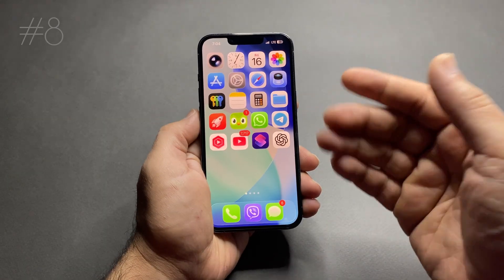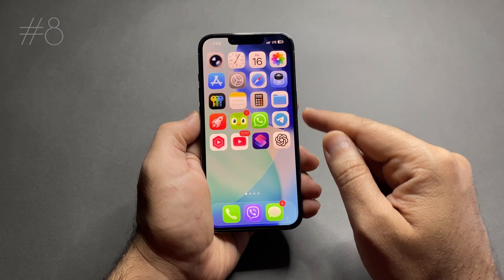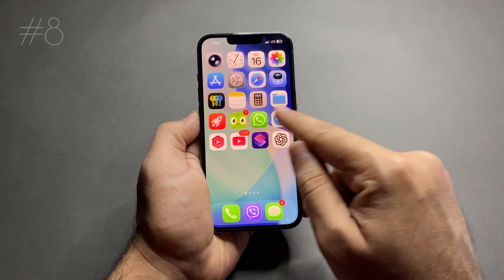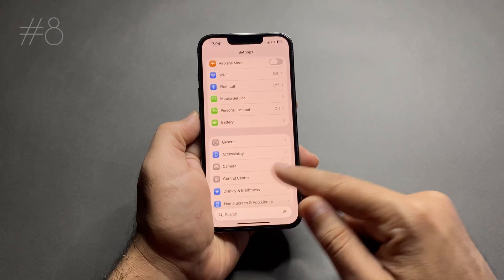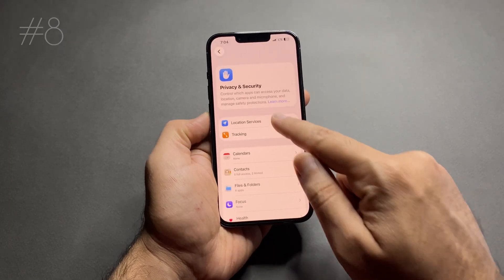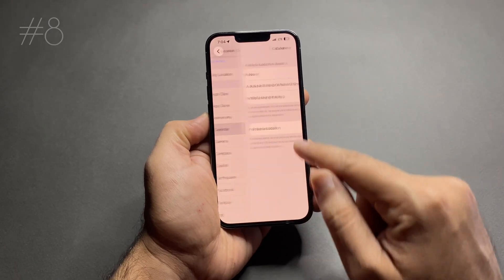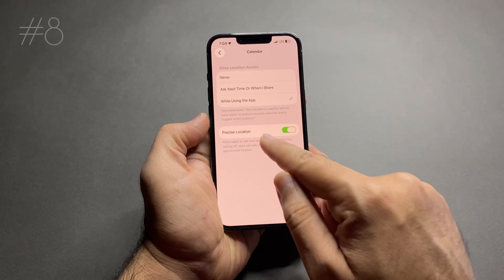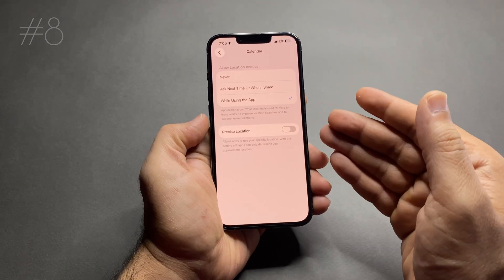Number 8: location services — this one is huge. GPS is very power hungry, especially when multiple apps use your location all day. To fix this, go to Settings > Privacy & Security > Location Services. Change most apps to 'While Using the App' instead of 'Always,' and turn off precise location for apps that don't need exact location.